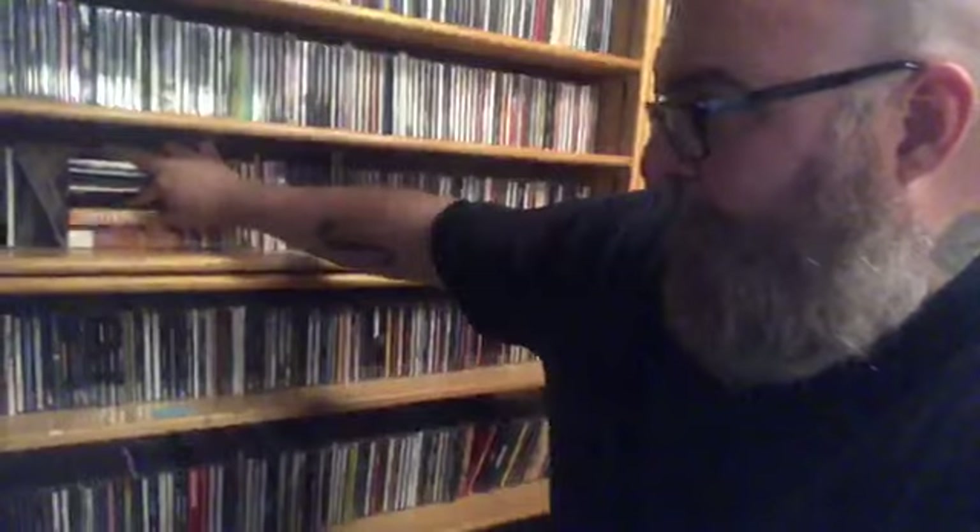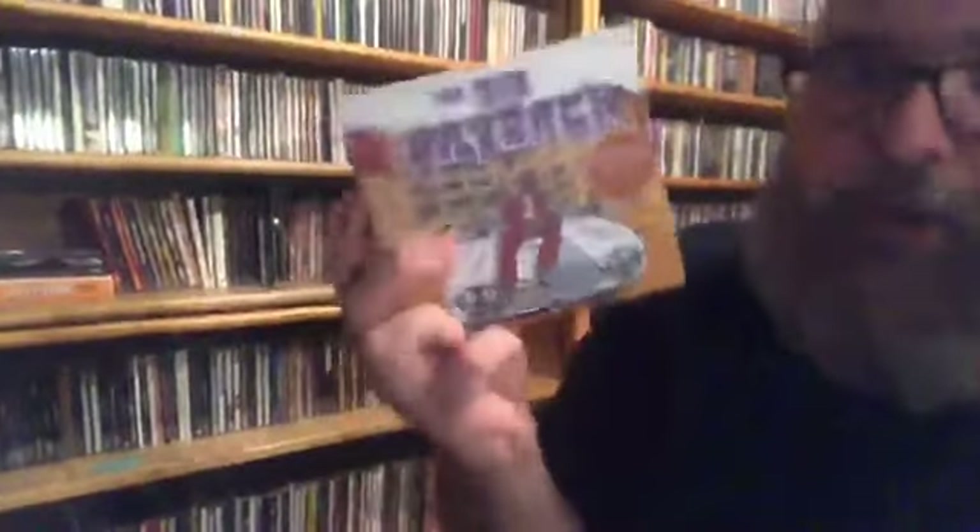I keep all the various artist R&B stuff at the beginning, because that's really the only genre that I have various artists of. They have great things like The Big Payback, which is four CDs of underground funk — that stuff is awesome.